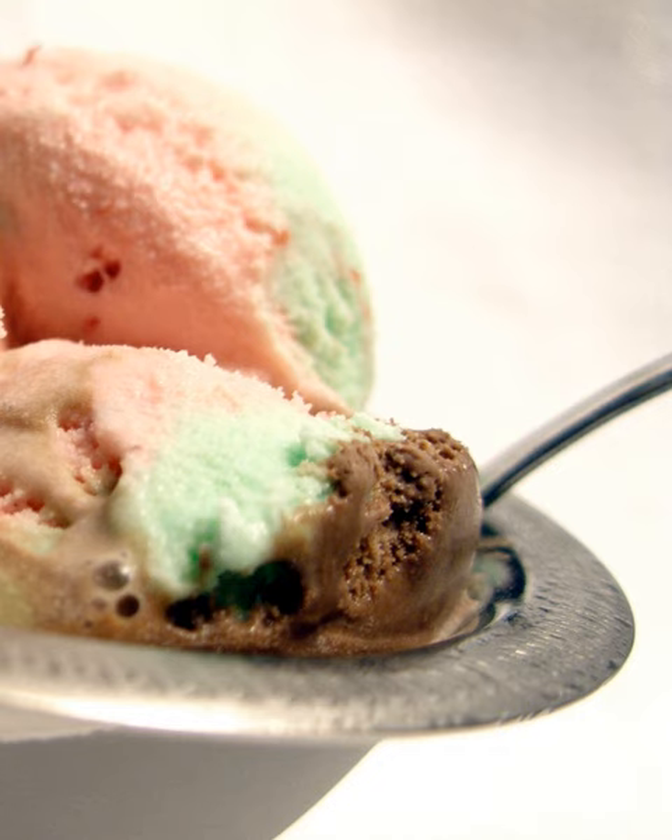November 13 is National Spumoni Day in Canada. Spumoni is a staple dessert in Italian culture after a dinner of ravioli. Neapolitan ice cream, named after Naples, is a variation of spumoni. Cherry was changed to strawberry and pistachio to vanilla to reflect the most popular American flavor preferences.